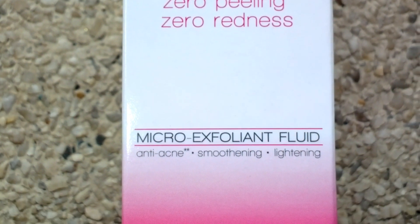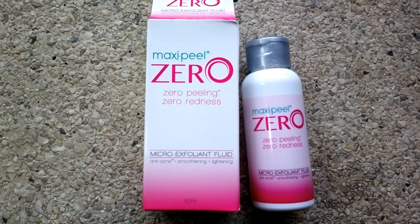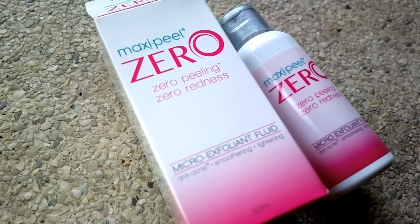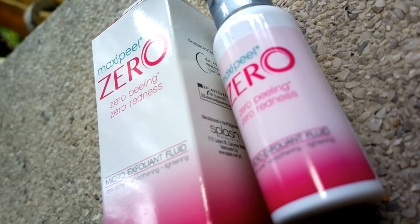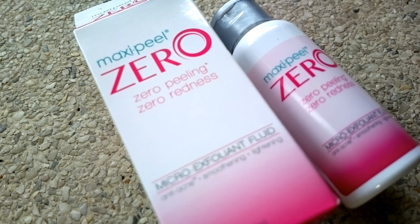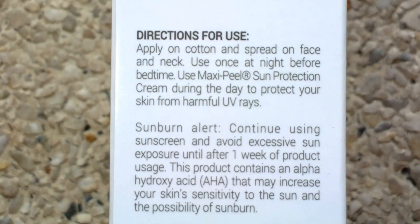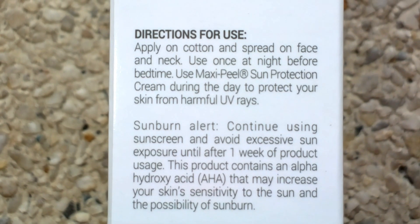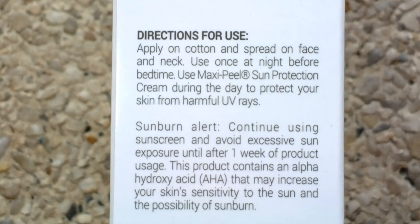Let's start with Maxi Peel Zero. This doesn't just remove excess oil and dirt on your skin, but it also removes dead skin cells to prevent breakouts on your face without any noticeable peeling. It says here that you should only use this once before bedtime. This product contains AHA,